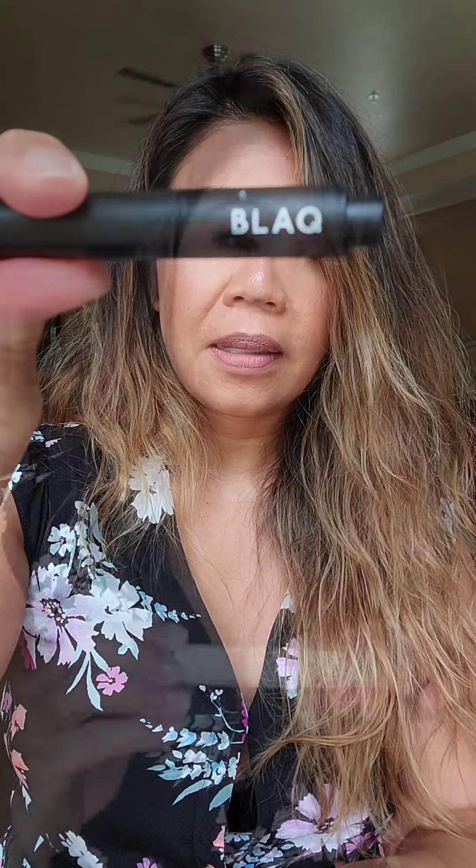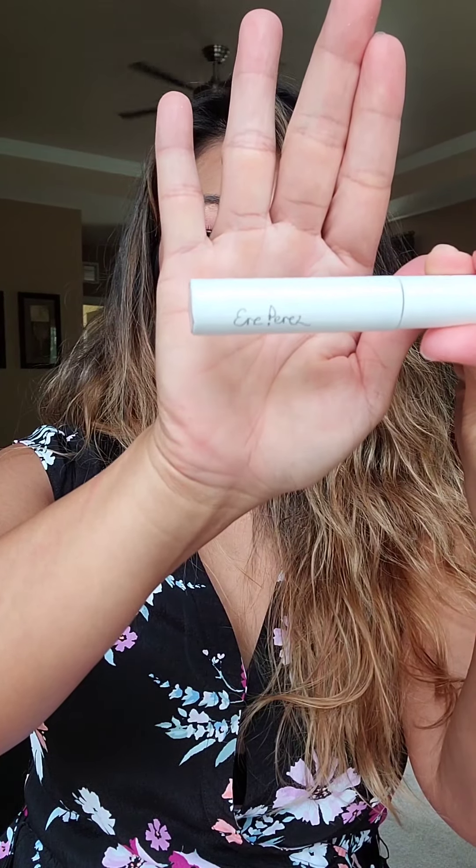We can't forget our teeth. This product by Blacks has a wand, and you pump the product by just pressing it like a pen and apply it onto your teeth.